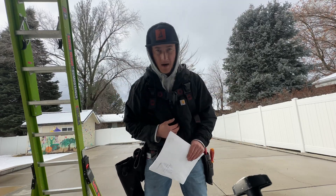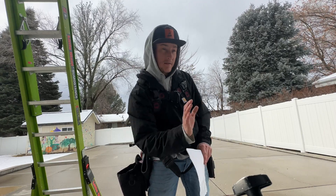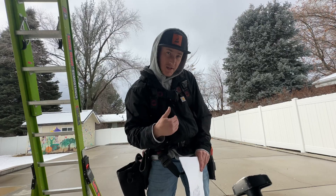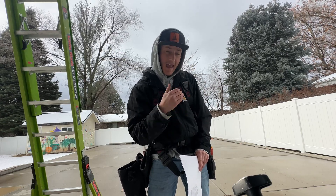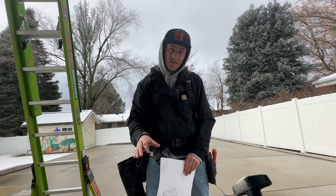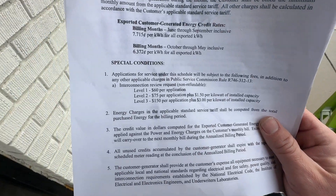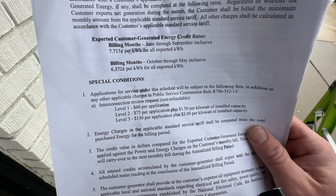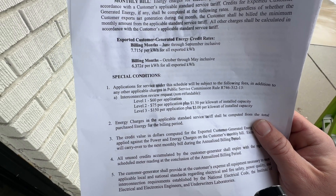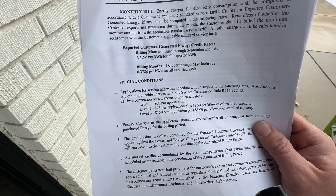It averages out to about five hours where you're actually producing all the electricity you need for your home and giving some back to the power company. If 80 percent of your electricity is given to the power company and 20 percent is self-consumed, that 80 percent needs to offset the electricity you still used from them at nighttime. Right here in this document, where it says export customer generation energy credit rates, it says 7.715 cents per kilowatt exported.